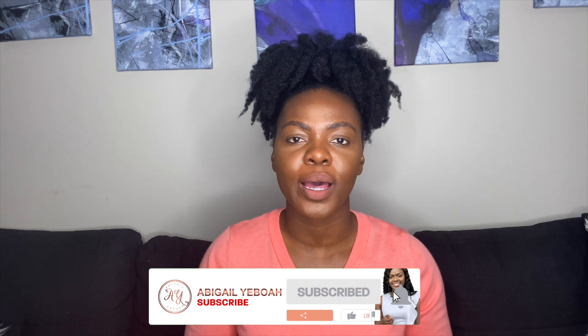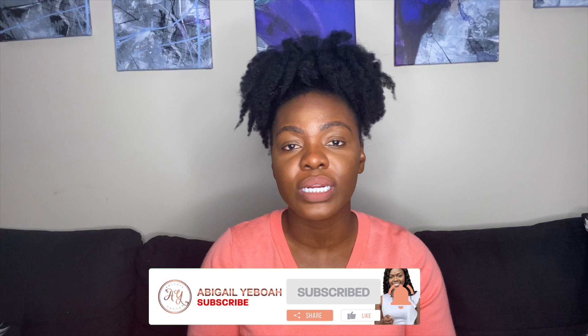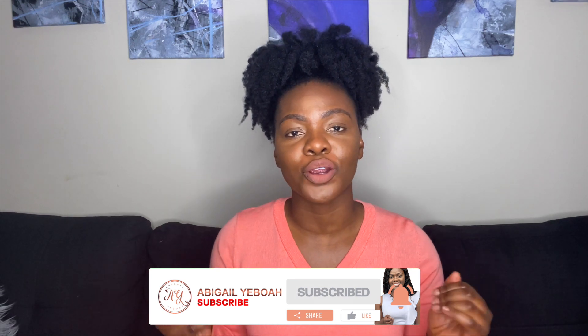Hi guys, welcome back to the channel. If you are new, thank you so much for tuning in. My name is Abigail Yeboah and I make videos about natural hair, beauty, and lifestyle. In today's video, I am going to be talking about my all-time favorite natural hair products of 2020 — the products that have held your girl down in retaining moisture, length, and just promoting overall health for my hair.